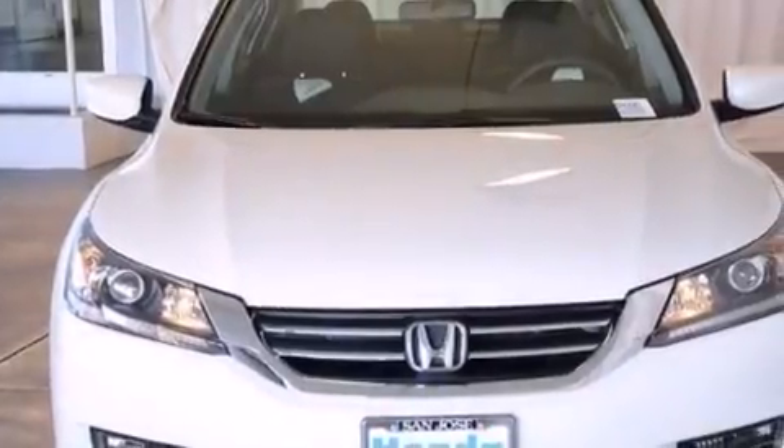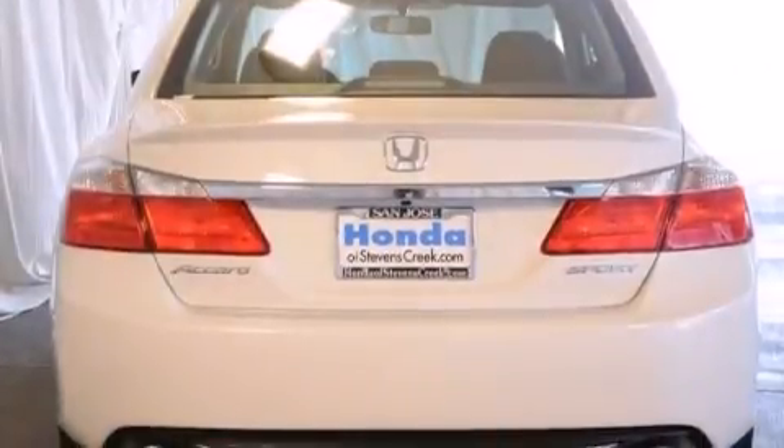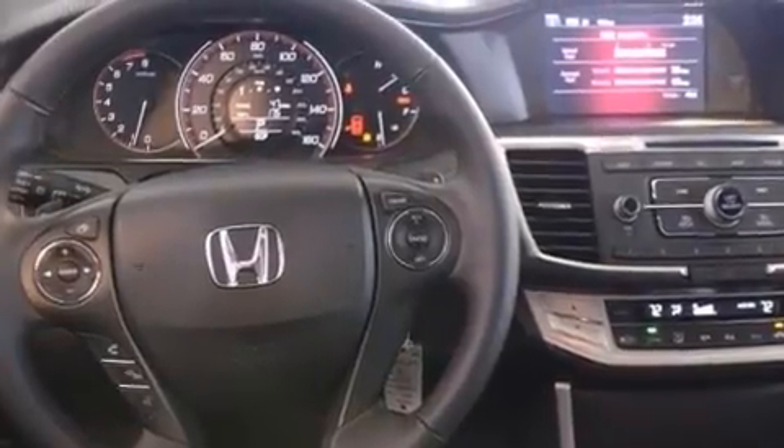Features include air conditioning with automatic climate control, cruise control, a rear window defroster, a CD player, a leather-wrapped steering wheel, a passenger-side vanity mirror, front-side impact airbags, traction control, a keyless entry system, and a power driver seat.